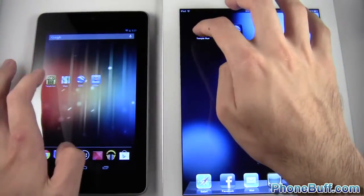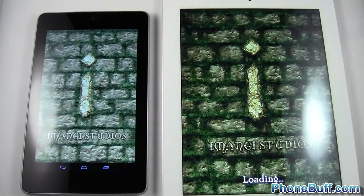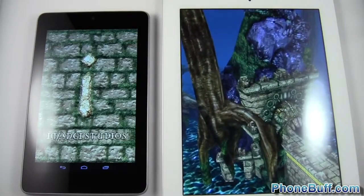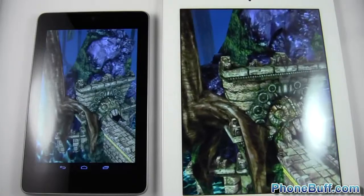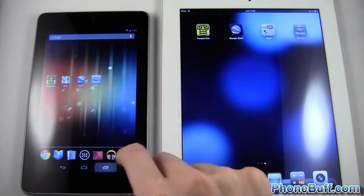One, two, three — we'll see which one actually loads the game up first. The iPad loaded it up first, followed by the Nexus 7. We'll go ahead and close out.